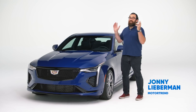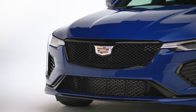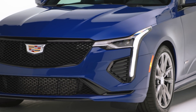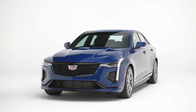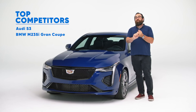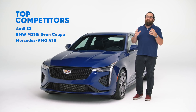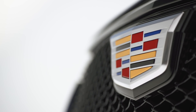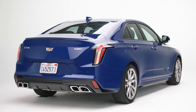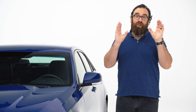The CT4V is Cadillac's smallest luxury performance sedan. In some ways it replaces the old ATS-V, but really it's a size down with less performance and less power. However, it does stack up rather well against three key competitors: the Audi S3, the BMW M235i Grand Coupe, and the Mercedes-AMG A35. All three of the Germans are front-wheel-drive-based all-wheel-drive sedans, while this thing is rear-wheel drive, which is not only more fun in lots of situations but also looks better.